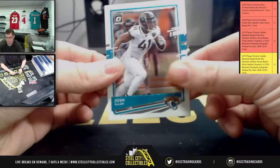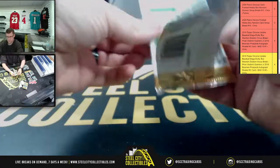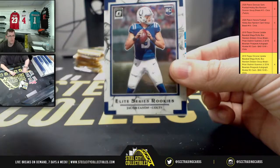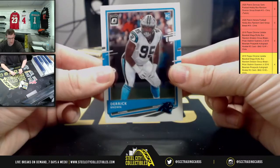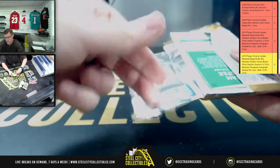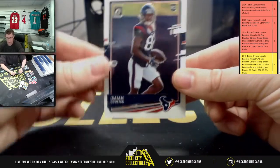Bobby Wagner, Josh Allen, Mike Williams, Patrick Queen. Next half of the box starts off with Mark Andrews, Alvin Kamara, Jacob Easton for the Colts, and Derrick Brown for the Panthers. You got Nick Chubb, Derek Carr, my guy Kyler Murray, and Colter for the Texans.